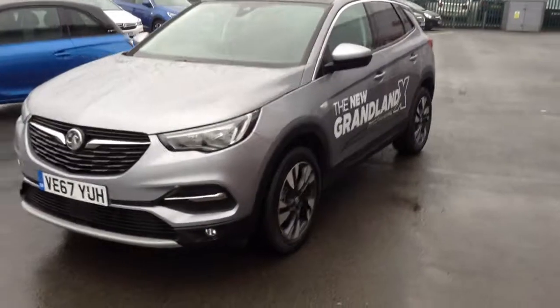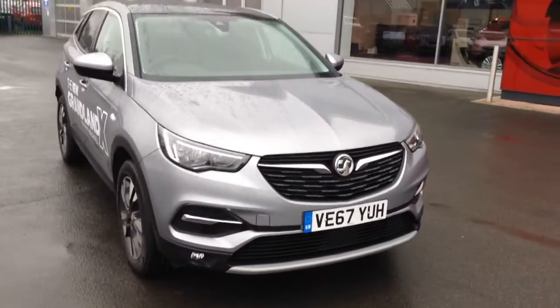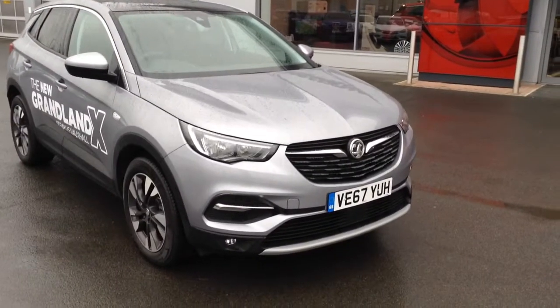Being a 67 plate, the car is going to come with the remainder of the manufacturer's warranty, which is 3 years or 60,000 miles from the first date of registration. Service plans are also available on this car.